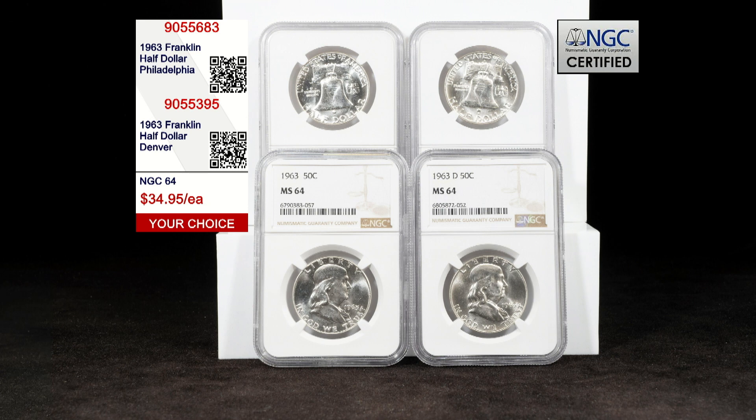When it comes to collecting, first and last are always important, and this pair of silver half dollars are the last of their kind in U.S. Mint history. They are the final uncirculated Franklin half dollars struck at the Philadelphia and Denver Mints respectively, and our coins have been certified by NGC to be in stunning MS64 condition.